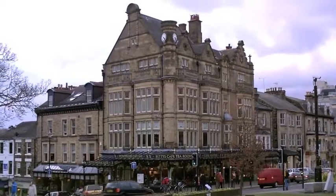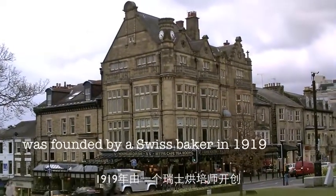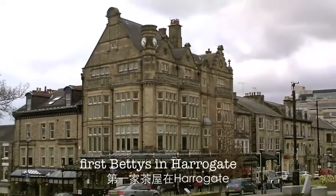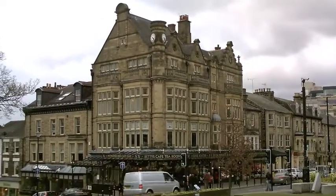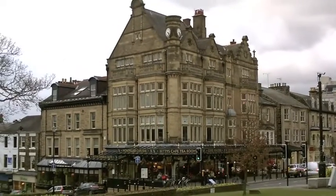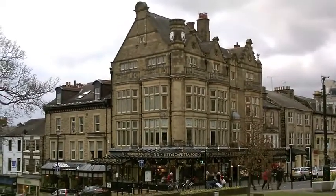Betty's Cafe Tea Room was founded by a Swiss baker in 1919. He opened his first Betty's in Harrogate and it became very successful. Now it has grown into six separate shops spread throughout Yorkshire.